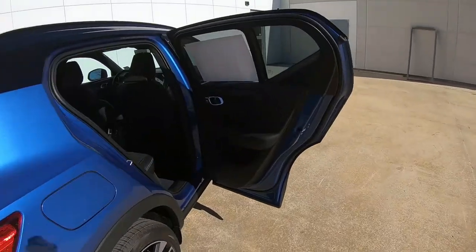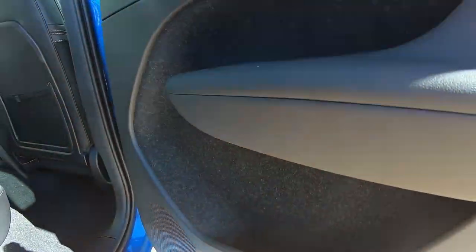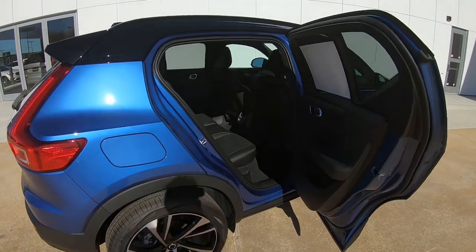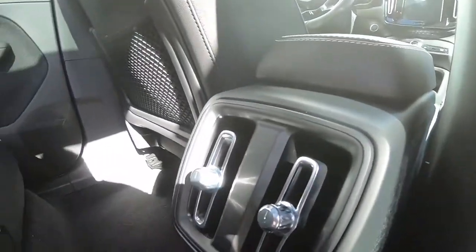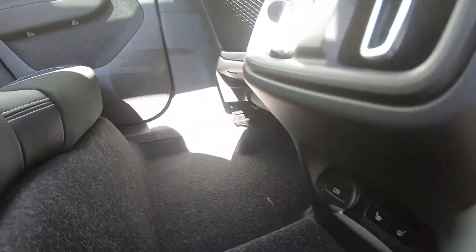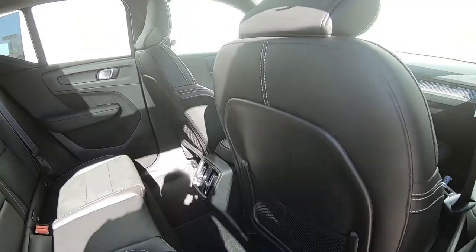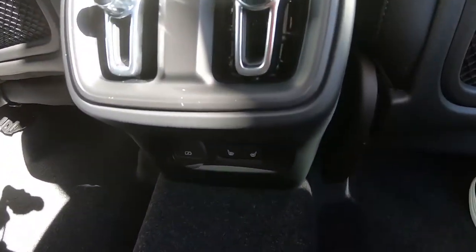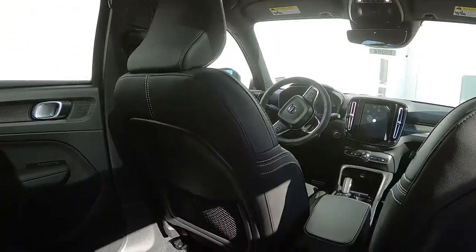Here is what your rear door bins look like — it doesn't look as deep from this angle as it actually is, there's a lot of space there. In the back seat you've got dual air conditioning vents, and these rear seats are also heated. We'd like to see heated and cooled, especially here in Louisiana, but it's a very nice option either way.